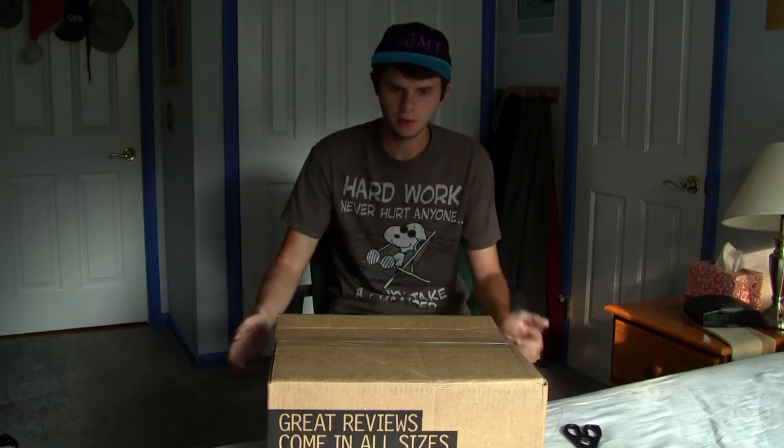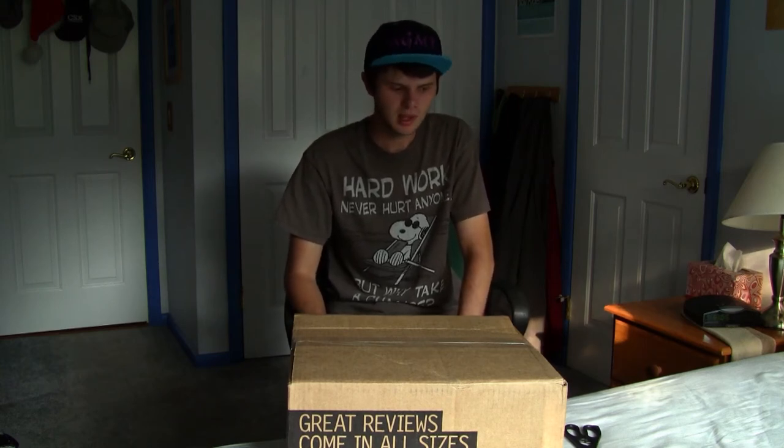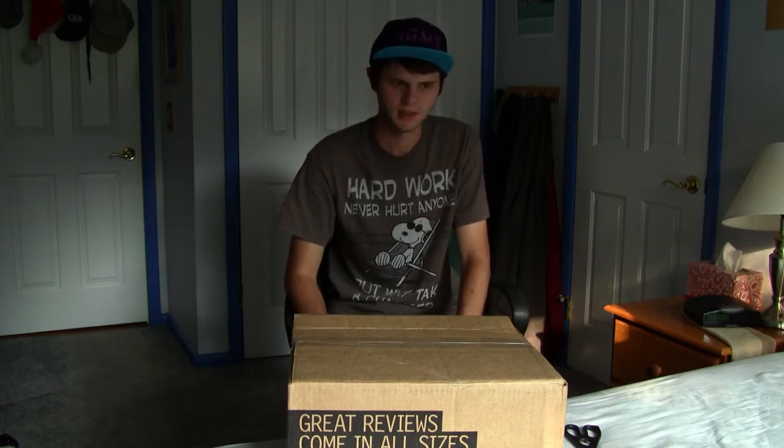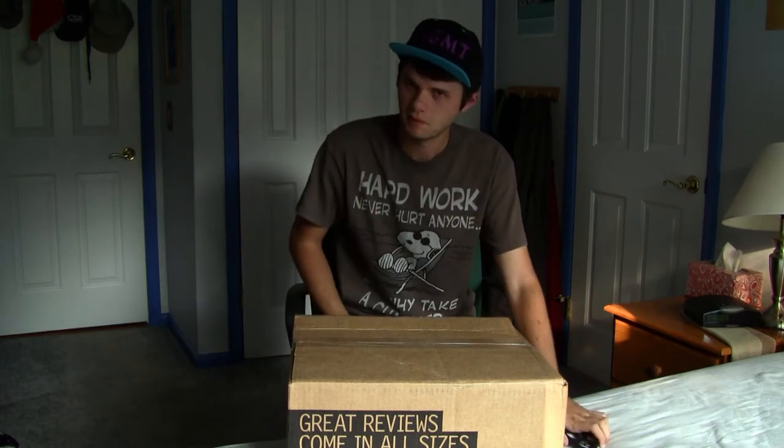Hey guys, welcome to my second ever unboxing of a brand new computer. This one came from Newegg.com — it's my new Asus computer to replace my HP G62 that just broke down. It broke down at the worst time ever. Any computer story would be like that. I ordered this one, got sent out yesterday, and it is here on Thursday, August 2nd. So without further ado, opening the computer.